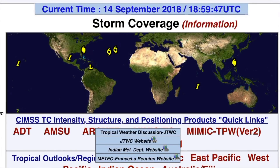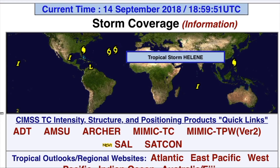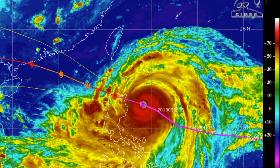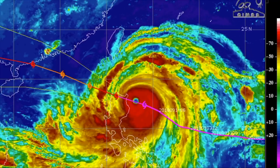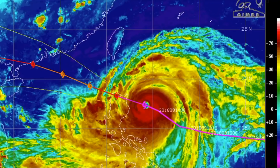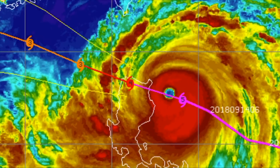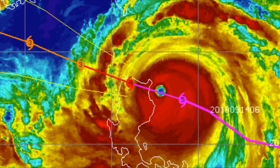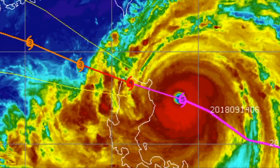So here we are looking at storm coverage. We have four named storms and four areas of interest. I'm going to look here first — satellite image of Mangkhut, Category 5, who is literally about an hour away from the eyewall hitting the northern islands of the Philippines — Luzon, Manila.